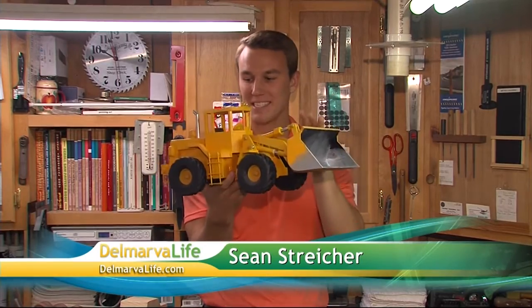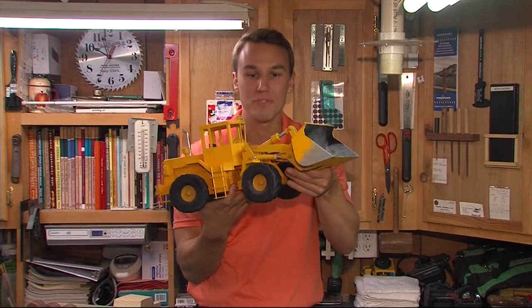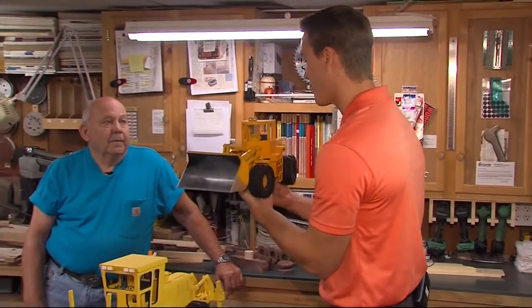He made every piece of this 950 loader by hand — and probably the coolest part is it all moves. It's all functional. When I say he, I'm talking about George Collins, and he's the man who makes these amazing pieces of art.